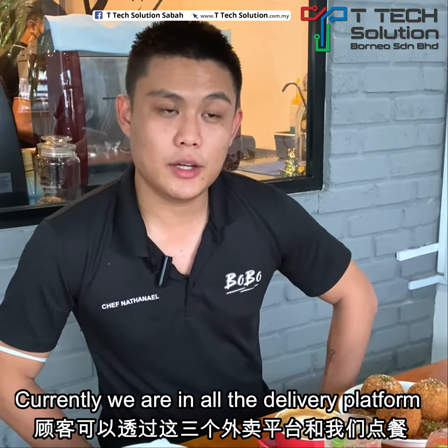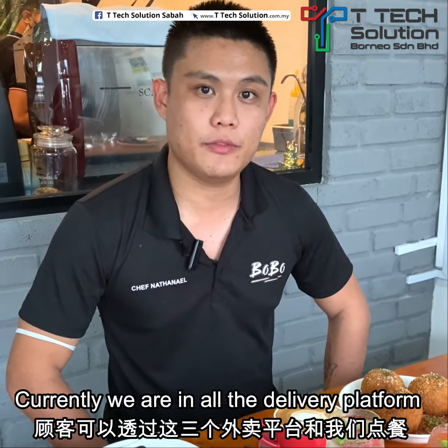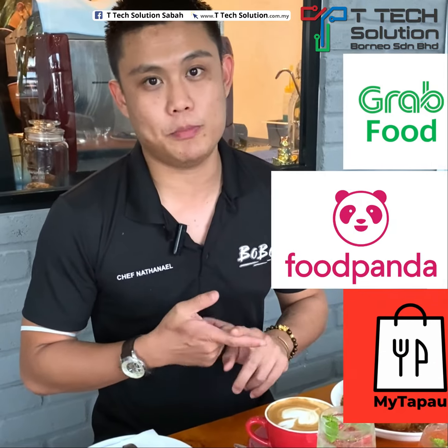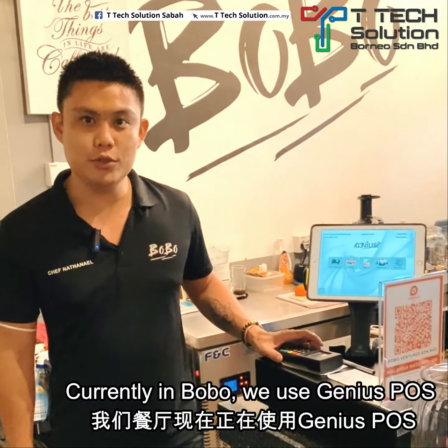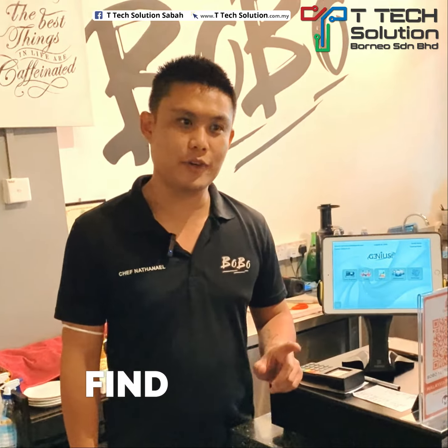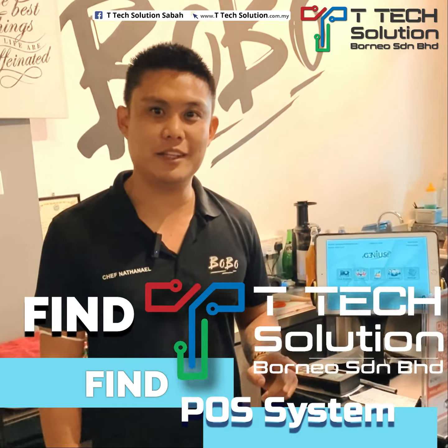Currently we are on all the delivery platforms, which are GrabFood, FoodPanda, and also MyTapau. Currently at Bobo we use Genius Post, Find POS, and Find Tetech solution.